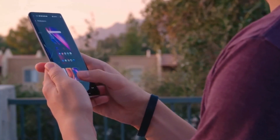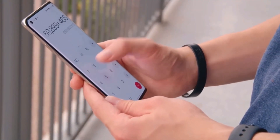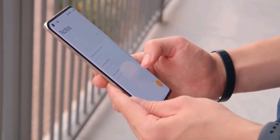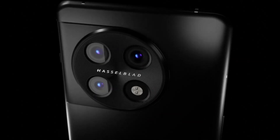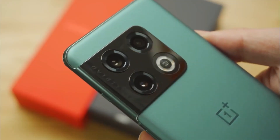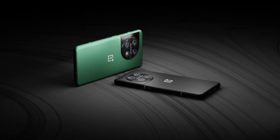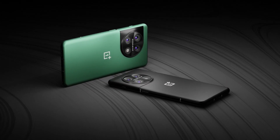Another popular tipster has suggested that the new OnePlus 11 will come with a 6.7-inch LTPO curved screen that will have a resolution of 3126x1440 pixels, and will be backed by a Snapdragon 8 Gen 2 chip. The device may come with a triple rear camera, with a 50MP primary sensor, a 48MP lens, and another 32MP camera.